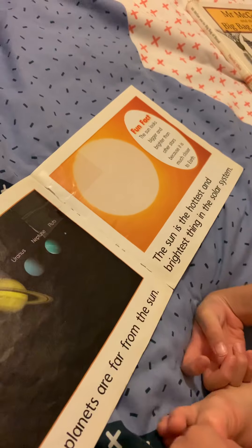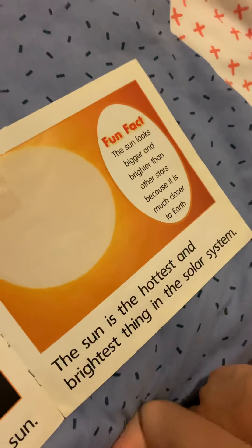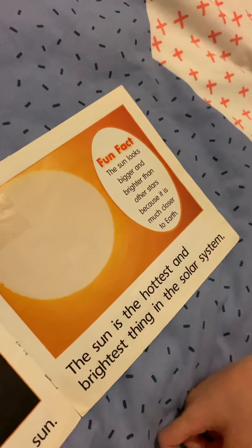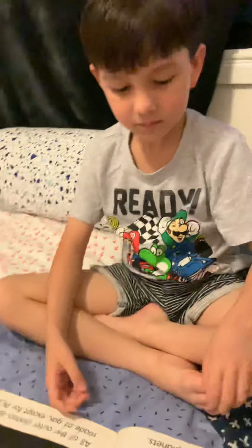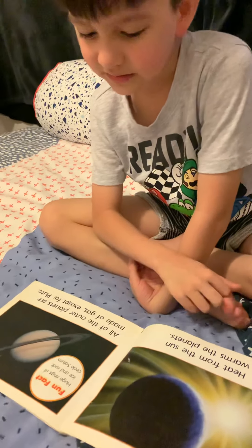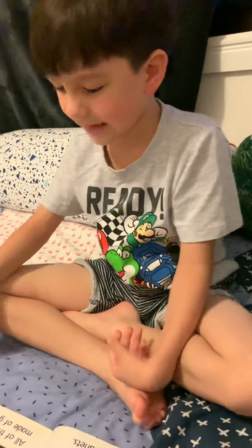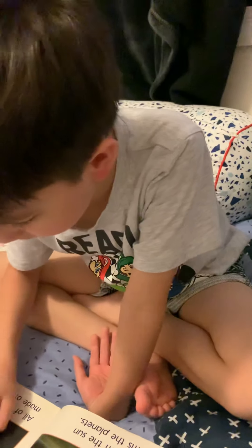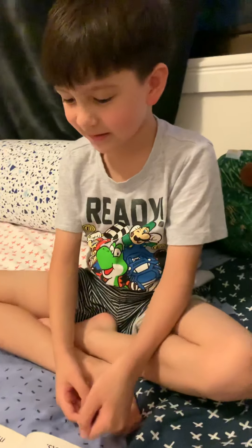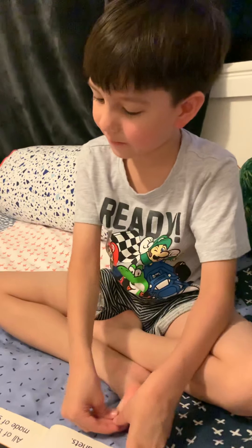The sun is the hottest and brightest thing in the solar system — brighter than Venus. Fun fact: the sun looks bigger and brighter than other stars because it is much closer to Earth. Heat from the sun warms the planets. Fun fact: huge rings of ice and rock circle Saturn.